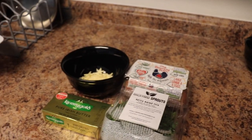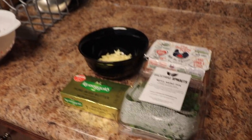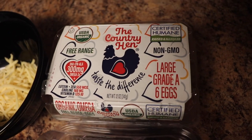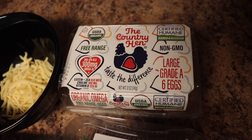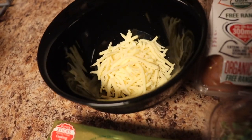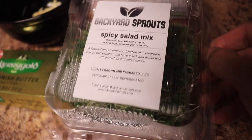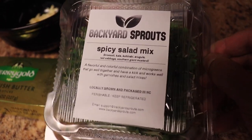We are going to be making an omelette and we are going to be using some eggs — Certified Humane Raised Natural Organic — some Gouda Cheese, pure Irish grass-fed butter, and our very own Backyard Sprouts Spicy Salad Mix.